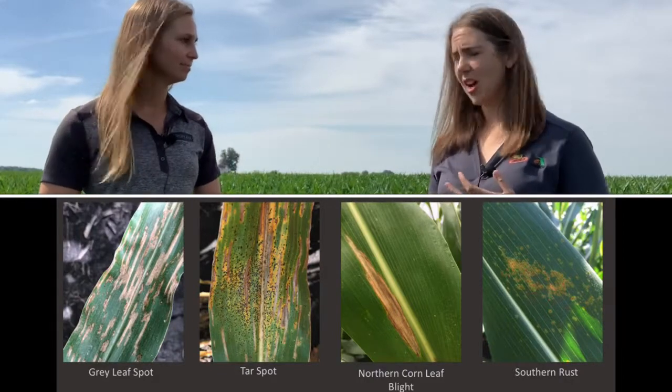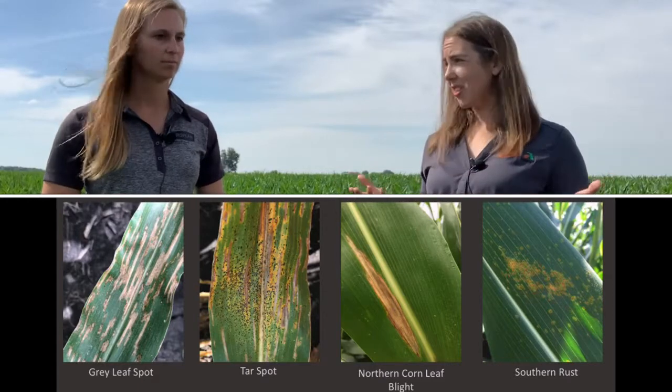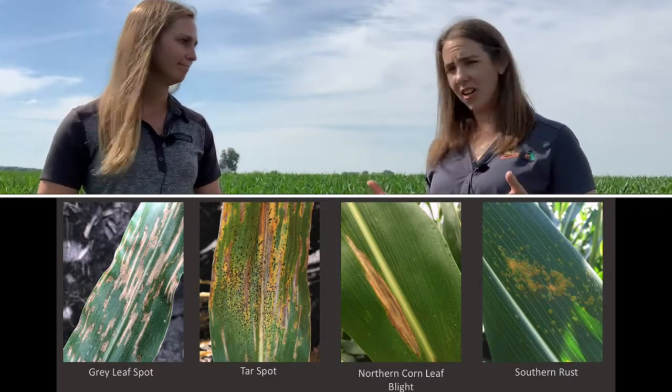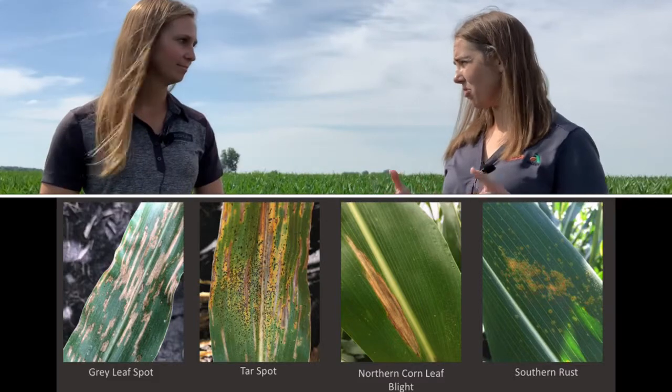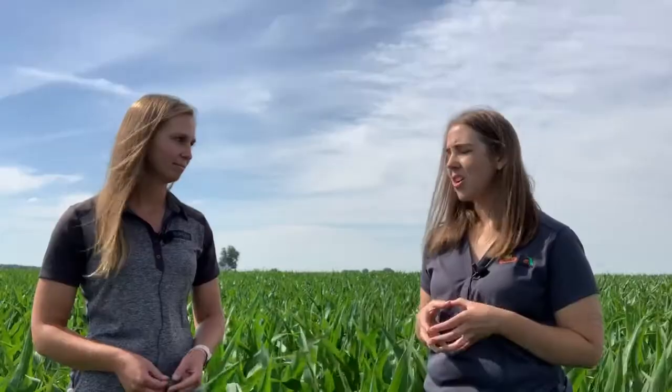Northern corn leaf blight is another one. And then southern rust can very occasionally be a disease — it's not common, but when it arrives at that reproductive stage or even before that, it really can be devastating to yield. The other thing when I think about disease mitigation: you have a very susceptible or moderately susceptible hybrid, or you have conditions conducive to disease development, like corn on corn, high residue fields, or weather that is warm and humid.